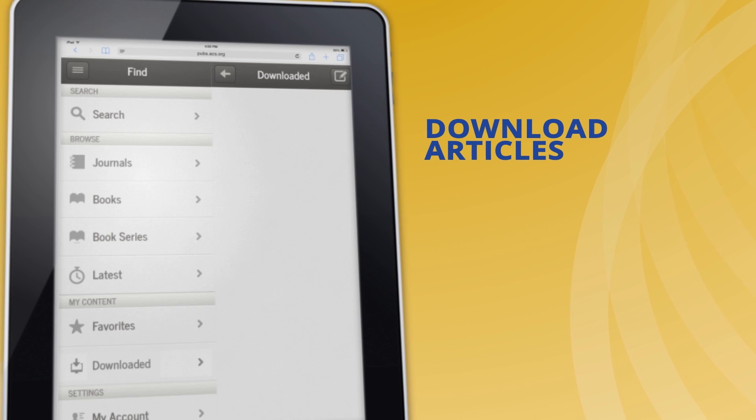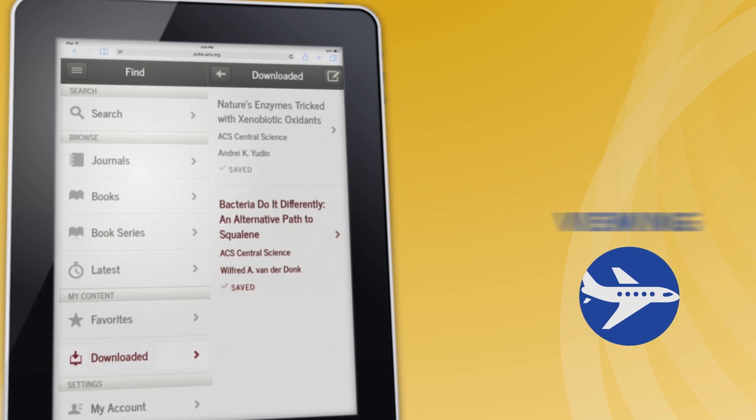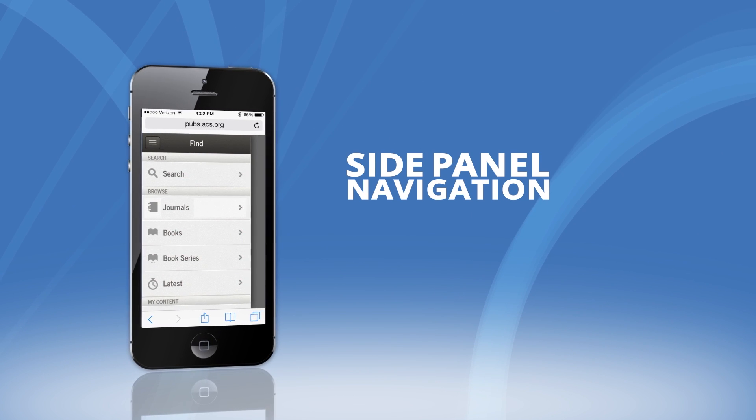Download articles of interest for reading on an airplane or anywhere else where you may not have internet access. With side panel quick navigation, you can scan and review articles at a faster pace.